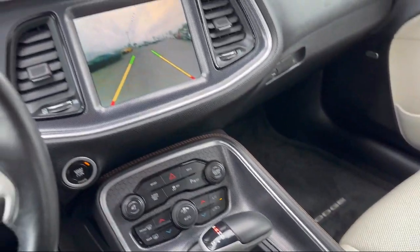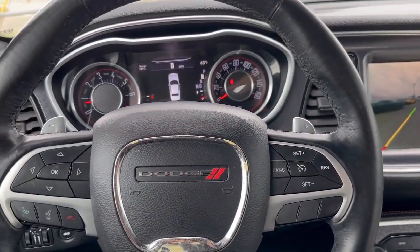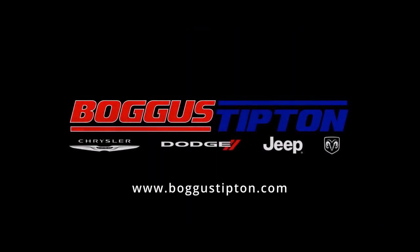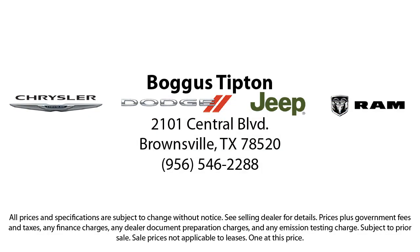Here at Bogus Tipton Chrysler Dodge Jeep Ram, we pride ourselves on superior customer service. Our professional and courteous staff is here to make sure that your dealership experience is as smooth as possible.